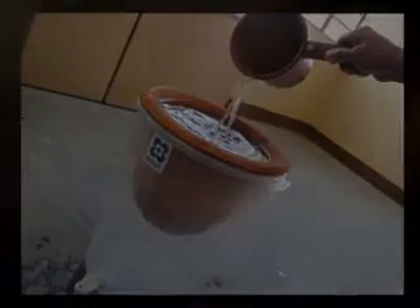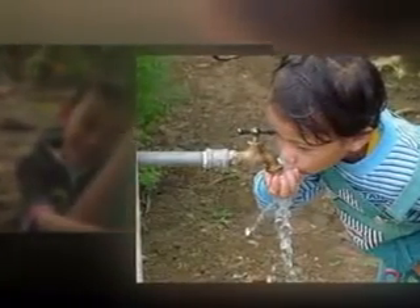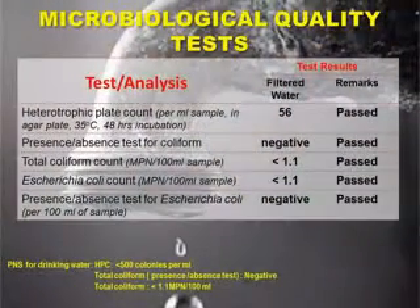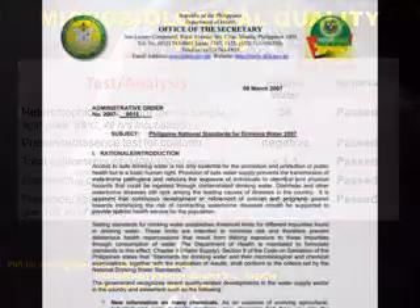The developed water filter can purify tap water, deep well water, and raw water from natural springs, making it possible to have safe potable water readily available and accessible even in remote areas. The filtered water meets the Philippines National Standard (PNS) for drinking water.